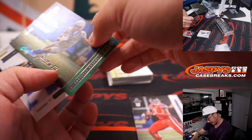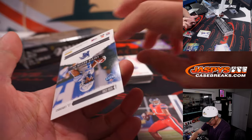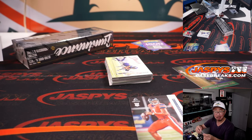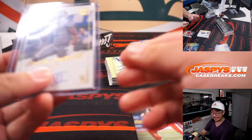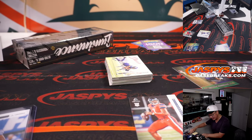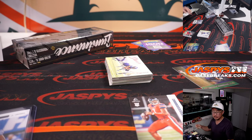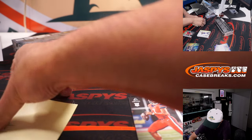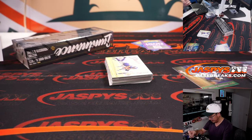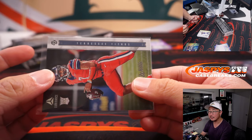There's one out of 99. Calvin Austin III — and we got Calvin Austin III. I feel like that happened a couple breaks ago. Calvin Austin III is a Pittsburgh Steeler. Oliver is a Steelers fan — Oliver, tell me about Calvin Austin III.